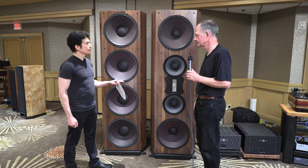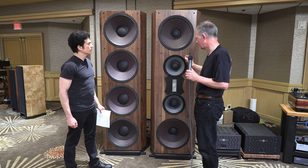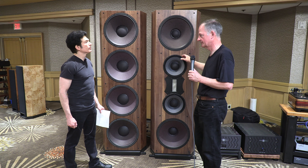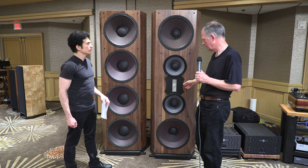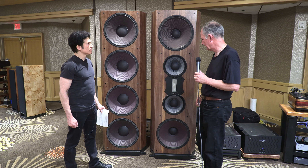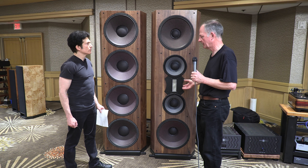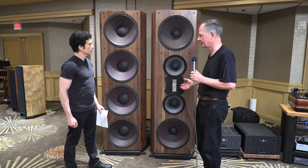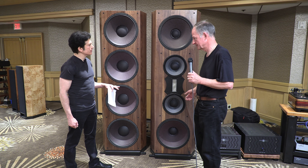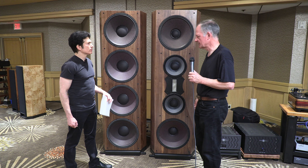And is that the same for the 12-inchers? That's a current driver — this one here is one that I've refurbished, but it's a model 2206. And from whom do you source the ribbon driver? That comes from a Dutch company called States A Company. It's a pro ribbon, but it's incredibly suitable for hi-fi. It's a 12-ohm driver and it's 107 dB efficient.